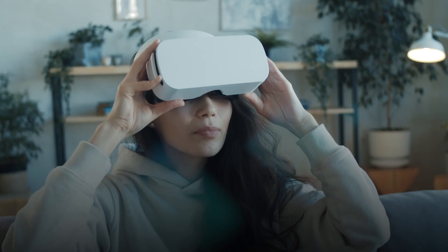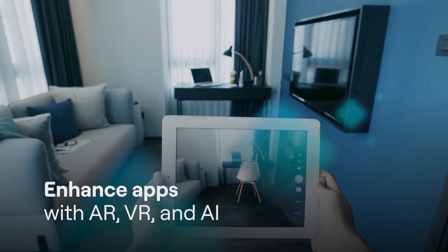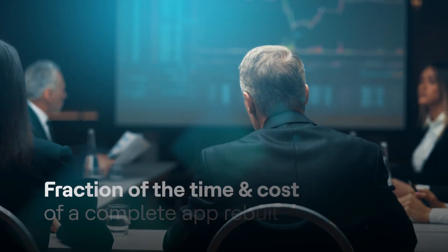Additionally, you have the flexibility to enhance your apps with add-ons such as AR, VR, and even AI. The best part? VoltMX Go does all of this at a fraction of the cost and time of a complete application.